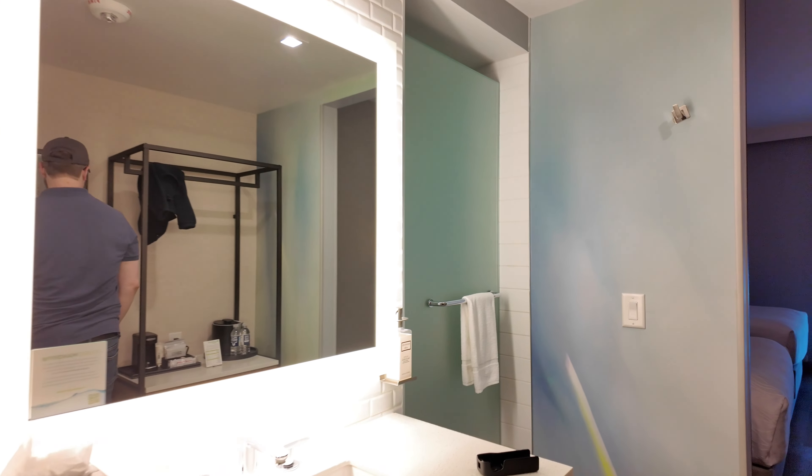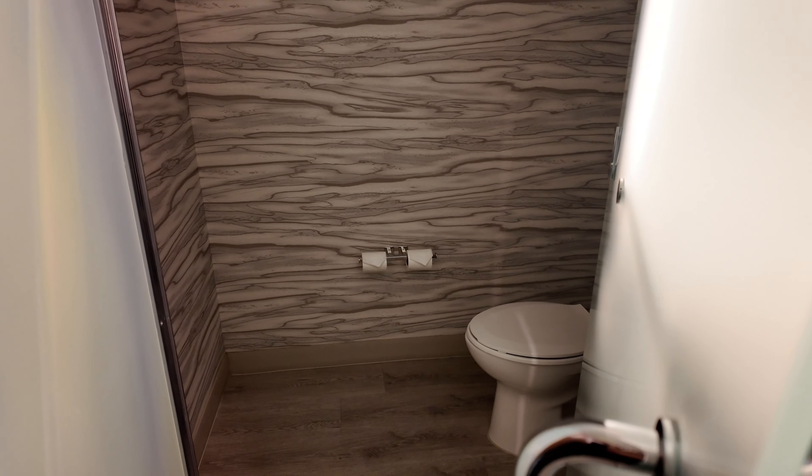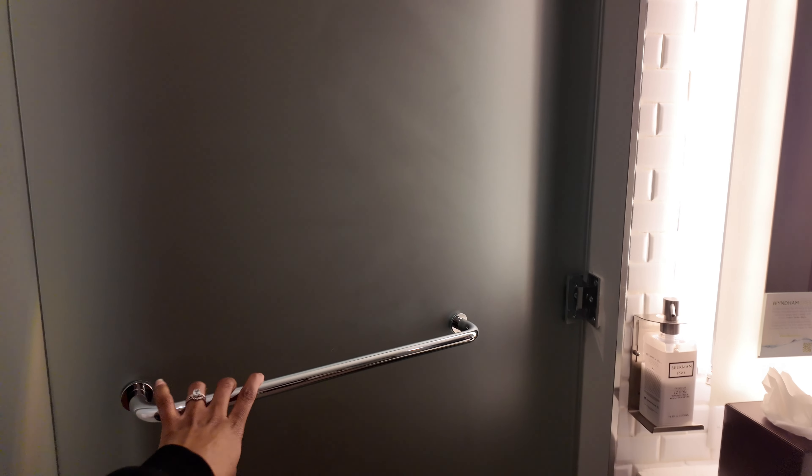We made it to the Wyndham Garden Miami International Airport Hotel and I think this is a two-room situation. My ears are a little bit wonky so if I'm whispering, I apologize. It looks like there's no toilet — oh, the toilet's right there, you have to open this door. That's kind of fancy. And then the shower is on the other side.